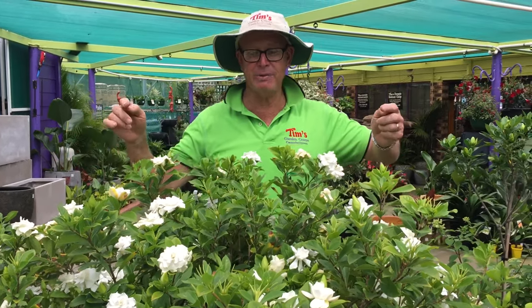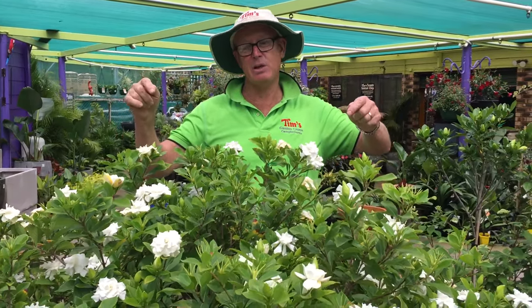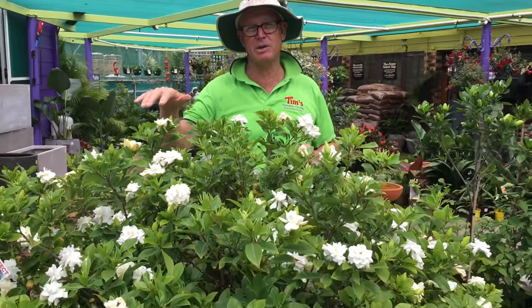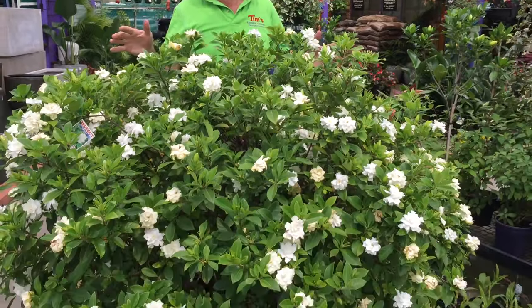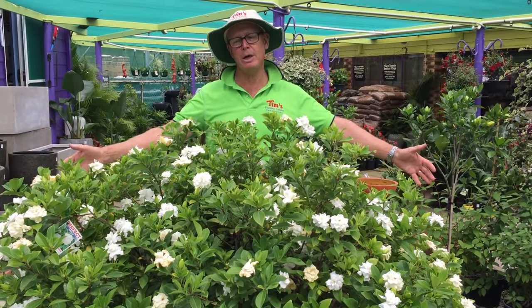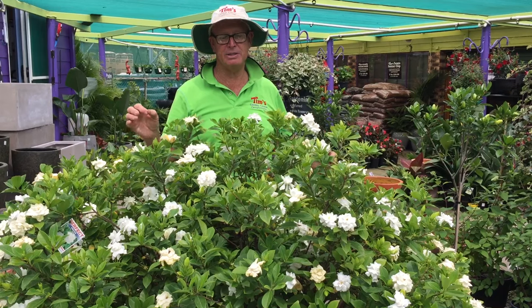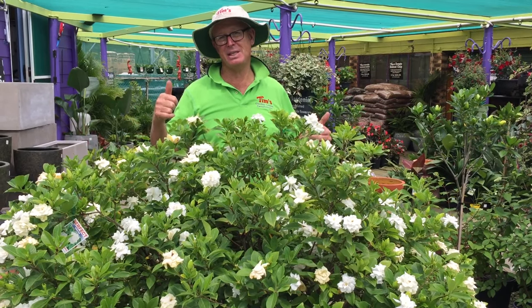They are amazing plants. We've had this one in a pot for 20 years — that is incredible. Look how many flowers it's got on it. This is called gardenia florida. This is the best variety. It only grows about a metre high and a metre wide and it gets hundreds and hundreds of flowers on it. It is that good. The perfume is that sensational.